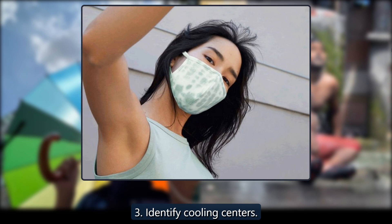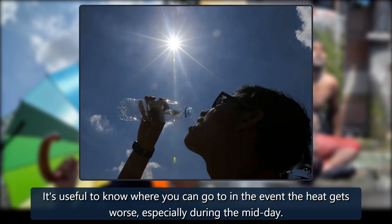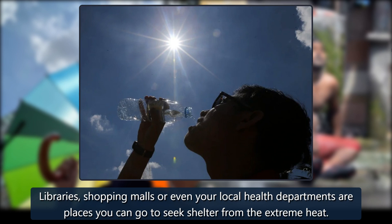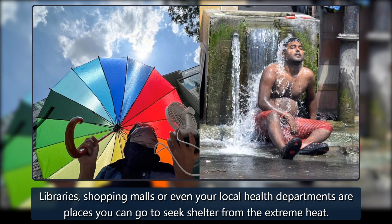Tip 3: Identify cooling centers. It's useful to know where you can go in the event the heat gets worse, especially during the midday. Libraries, shopping malls, or even your local health departments are places you can go to seek shelter from the extreme heat.